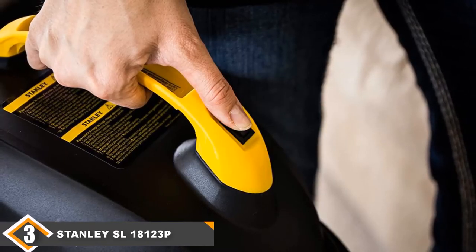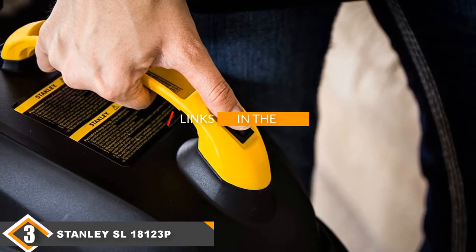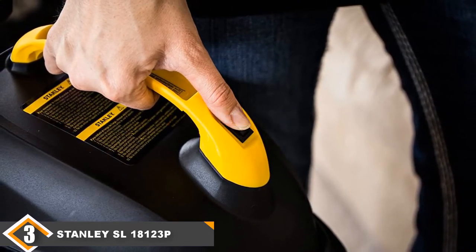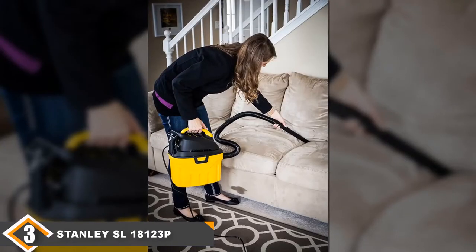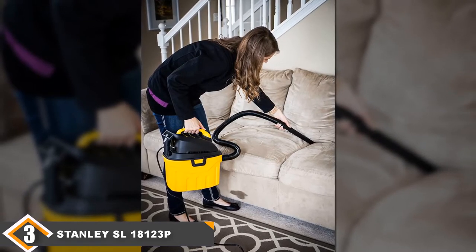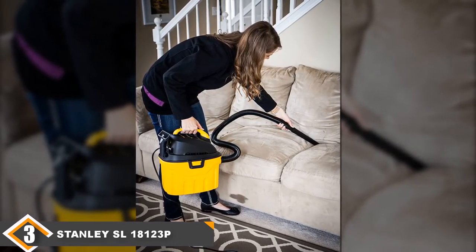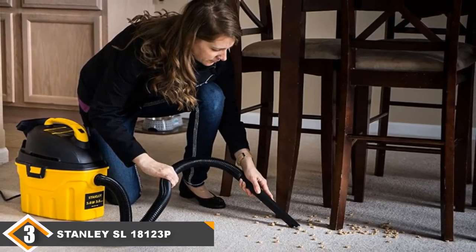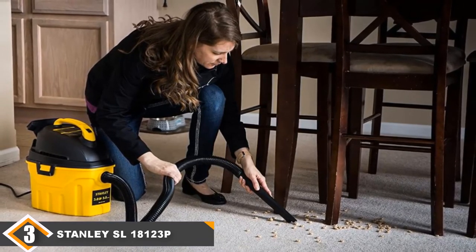The number 3 position is held by the Stunlay SL18123PE Mini Shop Vac. The Stunlay SL18123PE works well, and at the end of the day, that's the bare minimum you should expect out of your shop vac. This model has very good suction, making it a great choice for cleaning out cars and cleaning up major water spills. It also comes with a 3-gallon tank, which is excellent for the price point and allows you to clean for a significant amount of time without stopping to empty the vac. It does come with a 4-foot hose, which isn't that long, but at least you won't have to buy a hose separately.